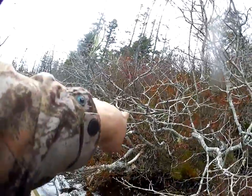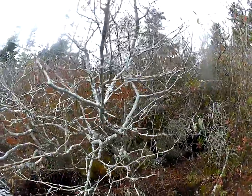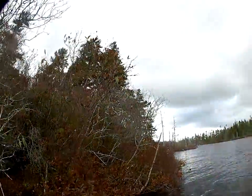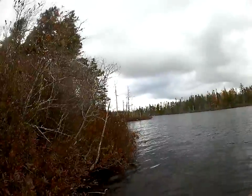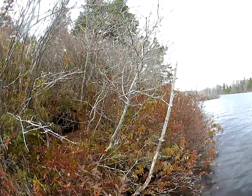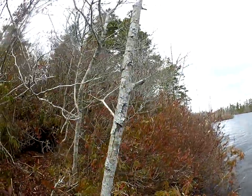And then down over here there's another small hole. And then behind us, if I can get us back some, there's a spot where they were digging.